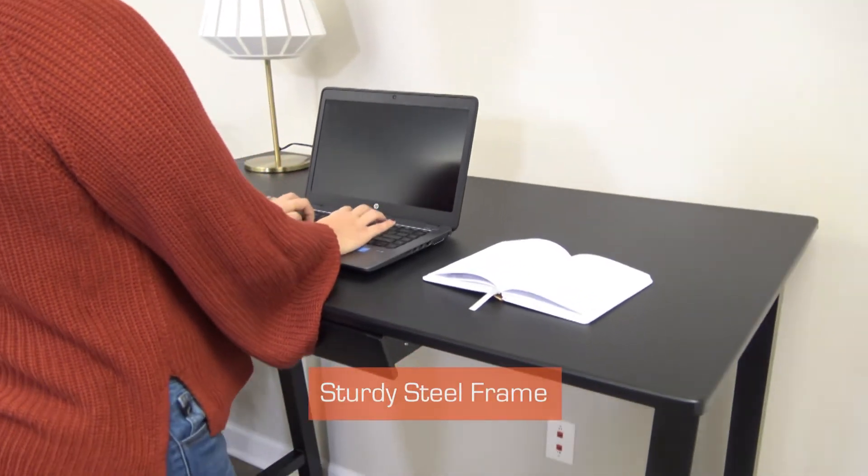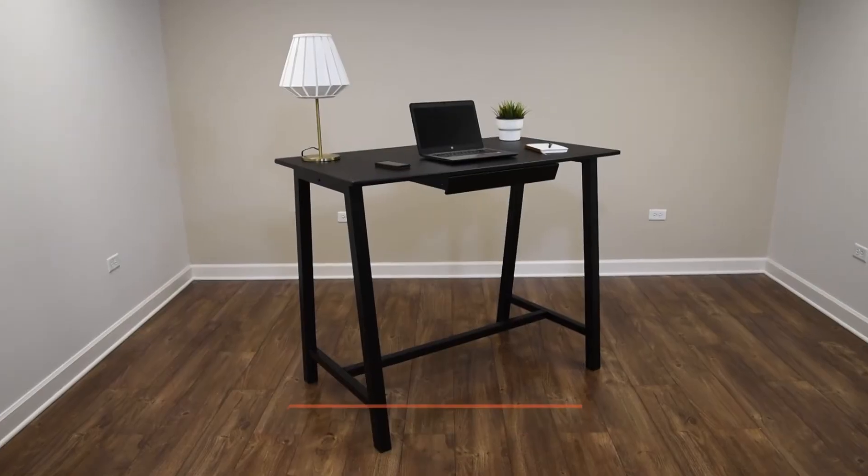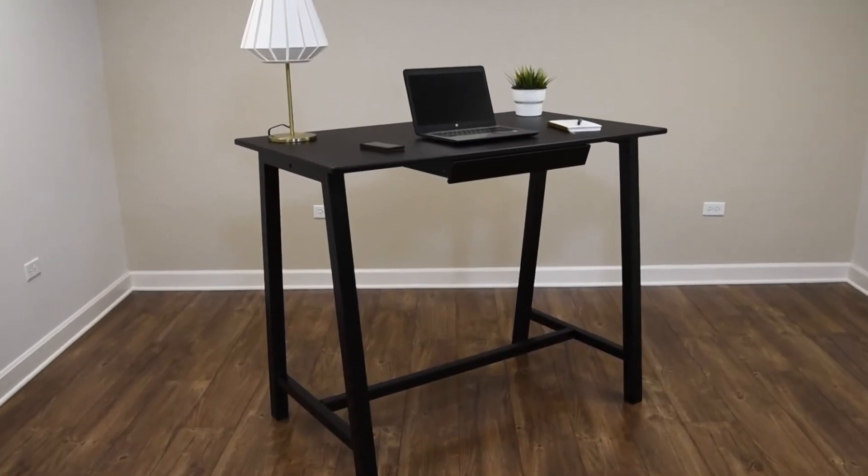It also provides sturdy construction, easy assembly, and is backed by our 100% satisfaction guarantee. Stand Up Desk Store — a better desk for a better you.